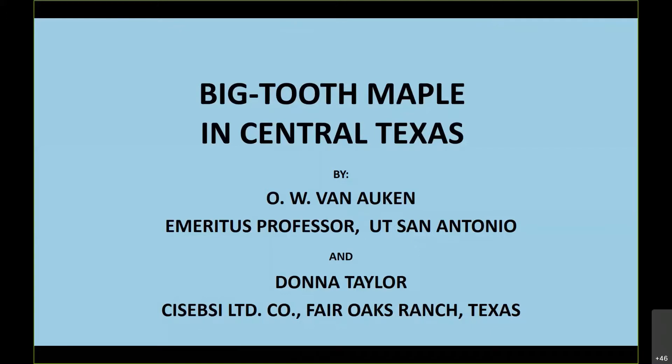Bill has produced an incredible amount of publications on plant community-related research and rare plant-related research over the years. Bill recently in 2018 published a book entitled The Ecology of Plant Communities of South Texas, and it's an incredible read. Roughly two years ago, Bill and research associate Donna Taylor funded a project through the conservation license plate program — a research project to look at the ecology of these two maple canyons, specifically in the Southern Edwards Plateau and Bandera and Rio County. Without further ado, we'll pass the torch over to Dr. Van Auken.